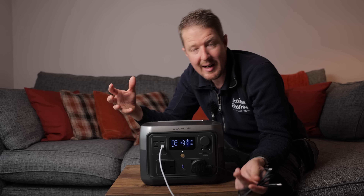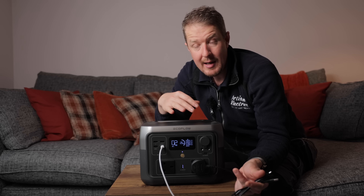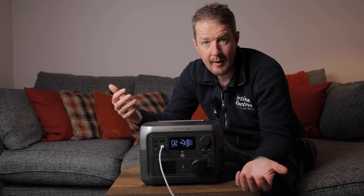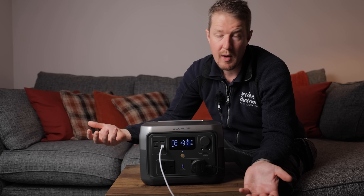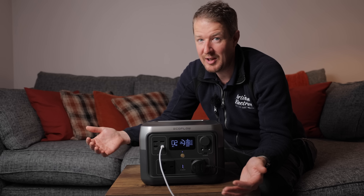It's flexible enough to power pretty much anything you need. It does have a 500 watt maximum output, so you won't be running a kettle off it, but anything up to 500 watts is supported — which is still quite powerful, and for most general devices around the home that you'd want to run, that's absolutely plenty.